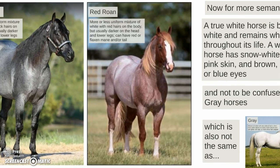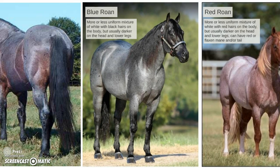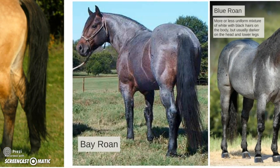It's also not the same as roans. A red roan is a more or less uniform mixture of white hairs with red hairs on the body, but usually darker on the head and lower legs. A blue roan is a uniform mixture of white with black hairs on the body, again darker on the head and lower legs. A bay roan is the same thing but with a base coat of bay.